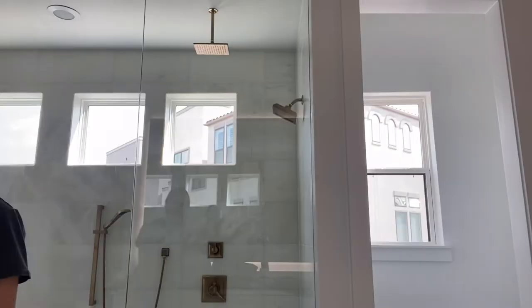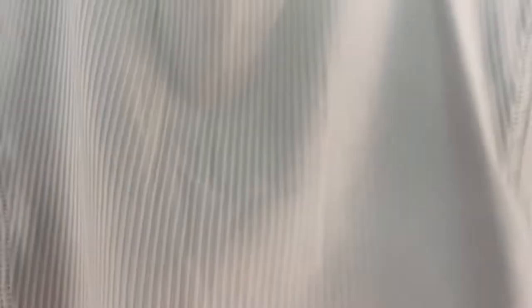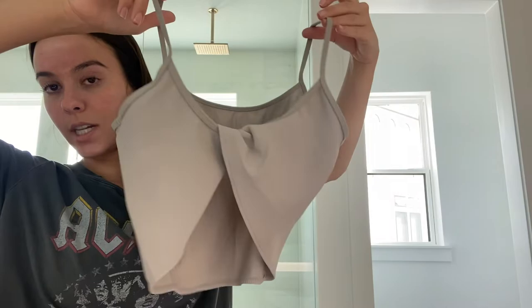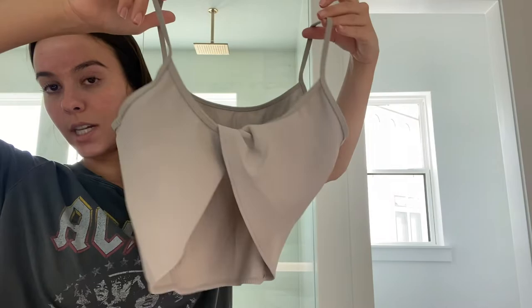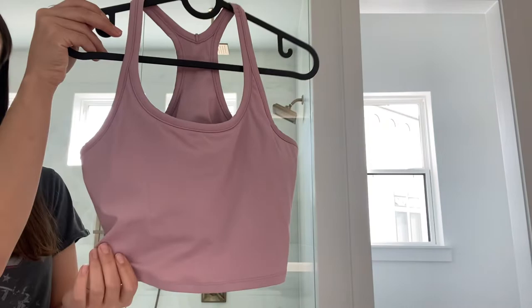I also picked up from AliExpress this top — it is a spaghetti strap gray, or I guess beige, ribbed detail, thin material, very soft on the inside, and the back has this really cute open detail. Then I picked up this pink tank top — I just live in these tops for the gym, they're super comfy and padded on the inside.